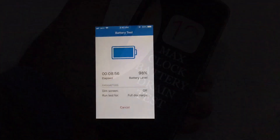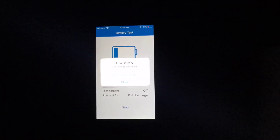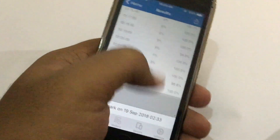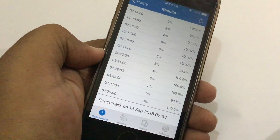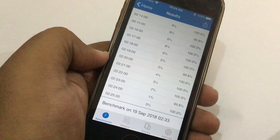Enjoy the test. First of all, let me show you how much it lasted — as you can see, it lasted only 2 hours and 25 minutes. Now let's compare the scores with iOS 11.4.1 and the iOS 12 Gold Master version.